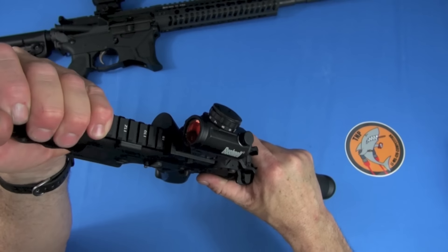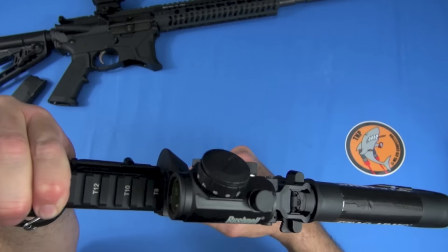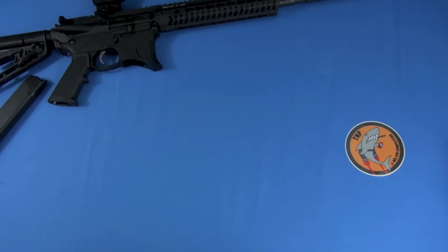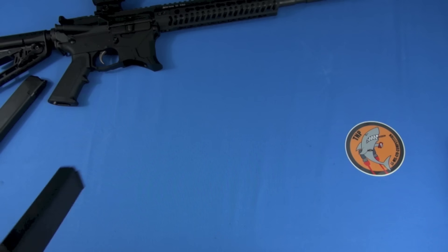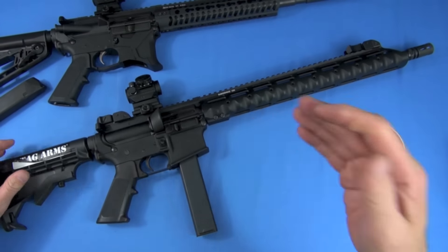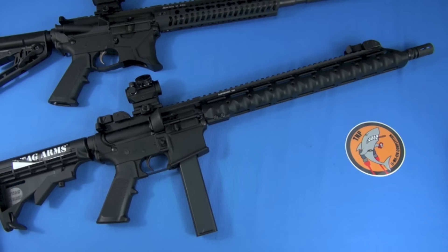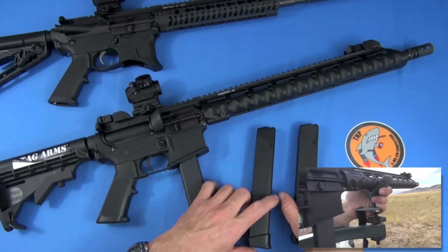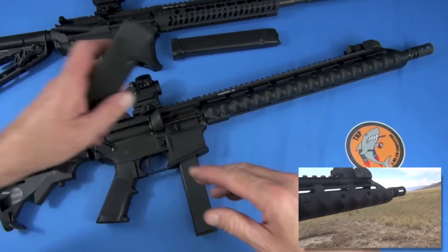Upper and lower receiver fit — perfect, no movement whatsoever. The main criticisms on this gun are the weight and the overall length. Unless you're running it in competitions or you specifically want that weight. Like I said, in actual run-and-gun we kind of liked it — it was cool. That weight settled the gun down and made it easy to make shots.